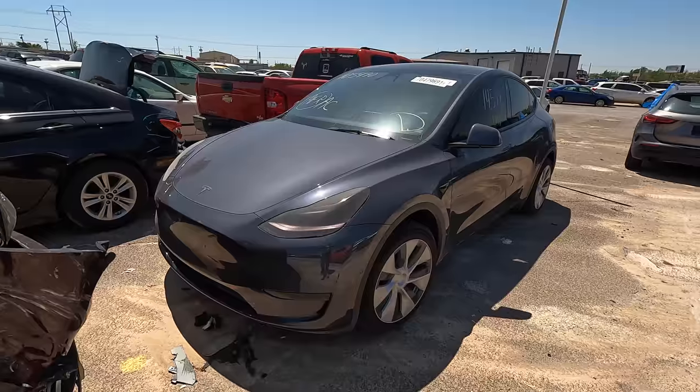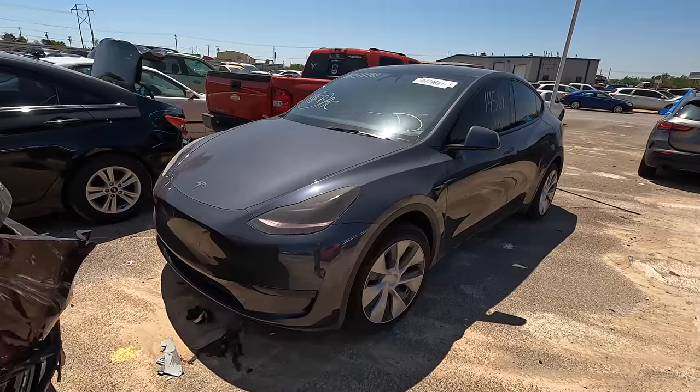Welcome back to Auto Auction Rebuilds. We are back at Copart for another walk around. Let's jump into this today with number one on my list: a 2021 Tesla Model Y.